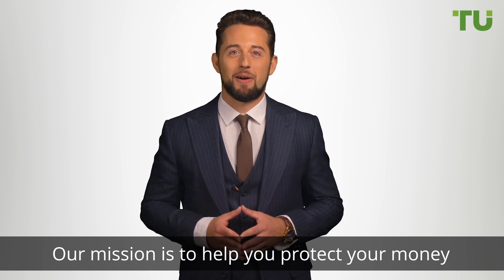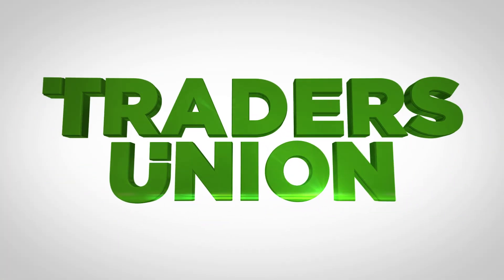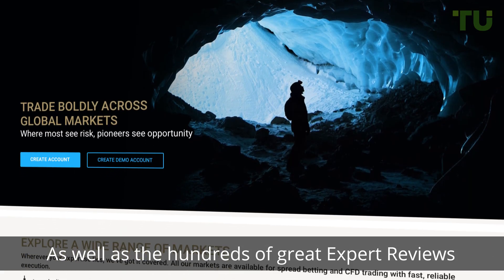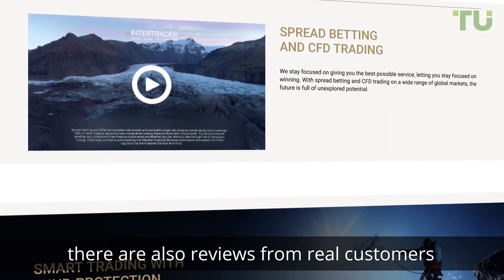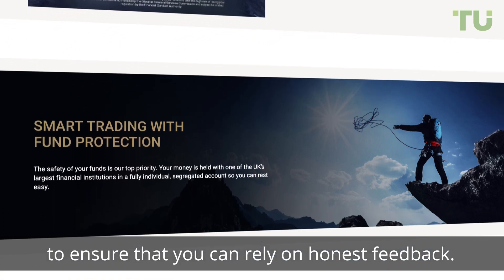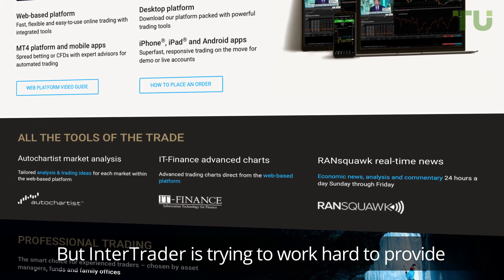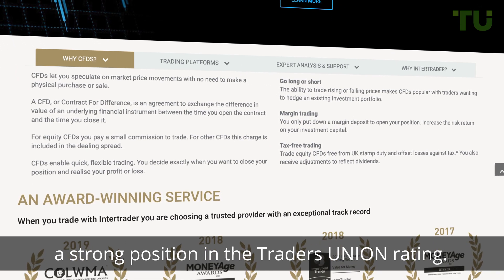Our mission is to help you protect your money and make the right choice, so let's get started. In this video we will lead you through the reviews about Inter Trader. As well as the hundreds of great expert reviews, there are also reviews from real customers who are currently trading on the site. These reviews are independent and unbiased to ensure that you can rely on honest feedback. For Inter Trader, the reviews are both positive and negative, but Inter Trader is working hard to provide the best trading service and occupy a strong position in the Traders Union rating.